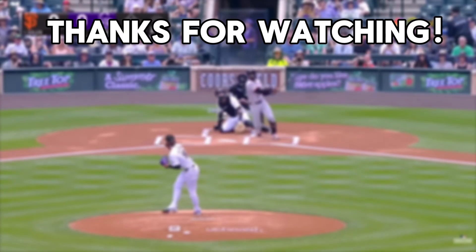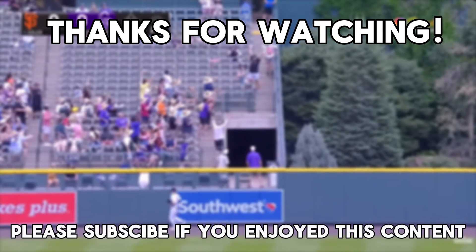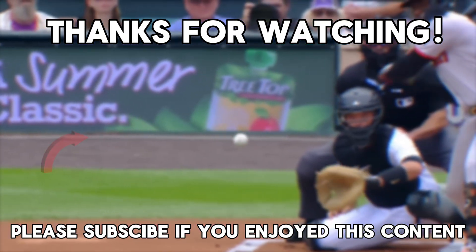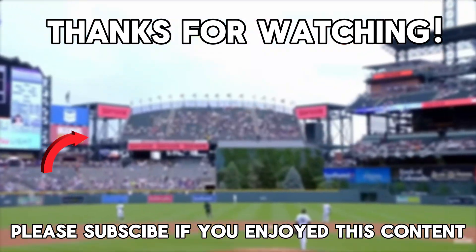Thanks for watching. If you learned something new today, please hit that like button, comment your thoughts, and subscribe for more deep dives into the numbers behind the game. If you enjoyed this content, please consider watching the video on an umpire's worst nightmare.